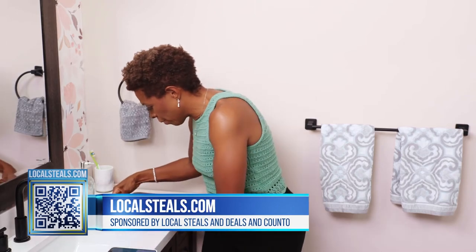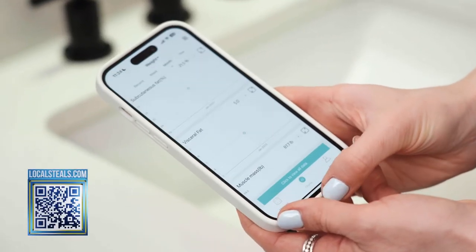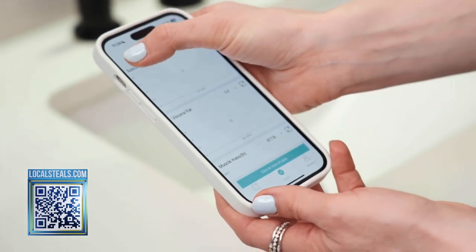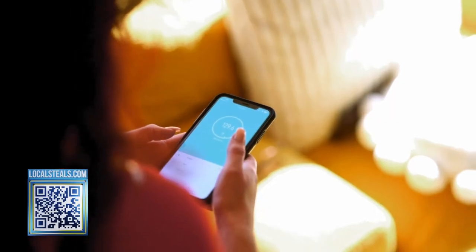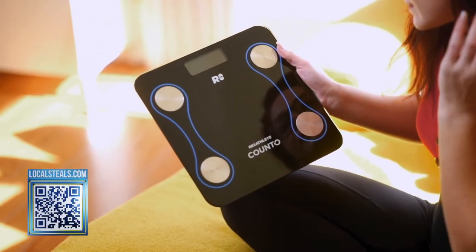The great thing is that it all goes to an app on your phone. By using this app, you can track day by day or week by week how you're doing. You can even take it to your doctor and show them. It's an amazing product.